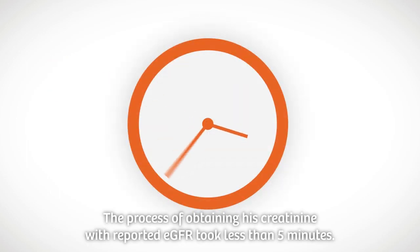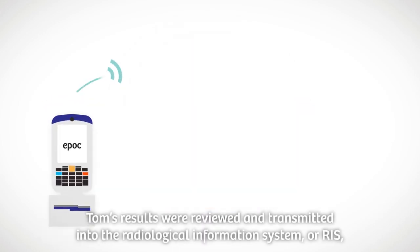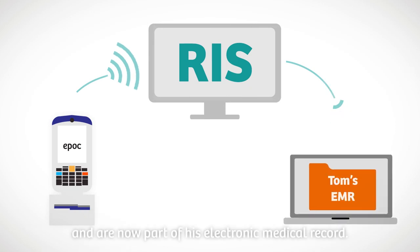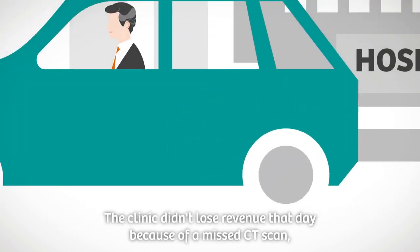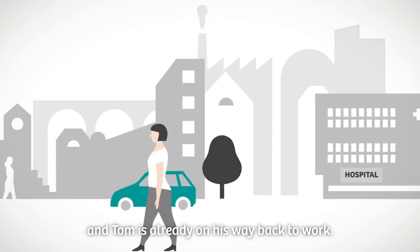The process of obtaining his creatinine with reported eGFR took less than five minutes. Tom's results were reviewed and transmitted into the Radiological Information System, or RIS, and are now part of his electronic medical record. The clinic didn't lose revenue that day because of a missed CT scan, and Tom is already on his way back to work.